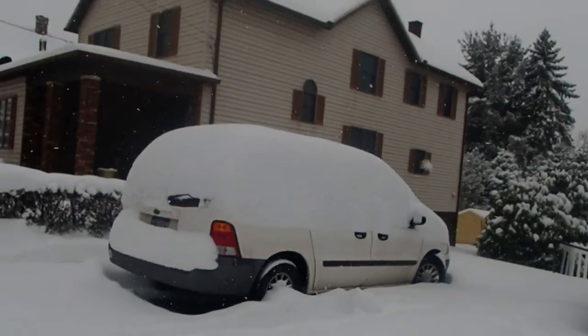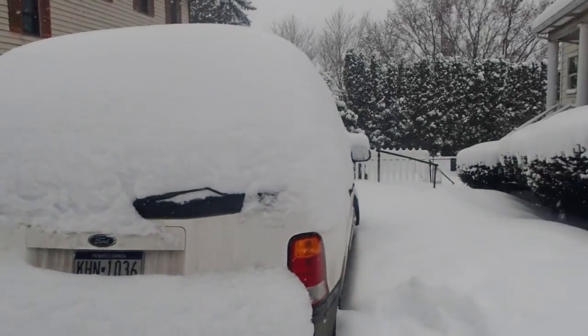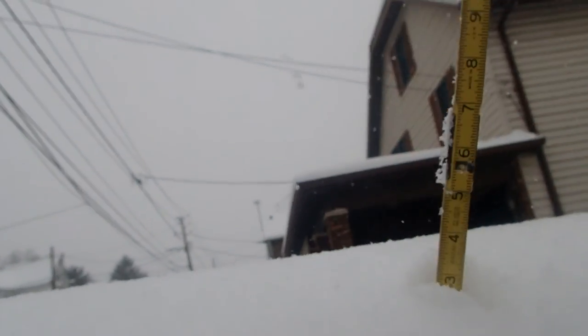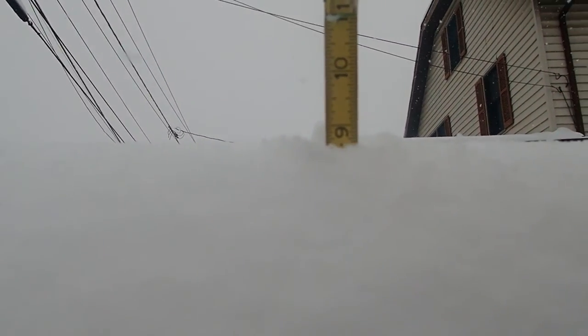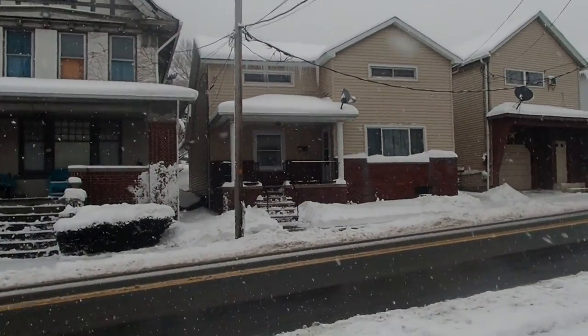There's been some plowing and shoveling. Let's go over to the car, which is quite deeply buried. Looking at the flat point here, this is about nine inches, but that spot is a little more exposed to the wind — it has been windy.